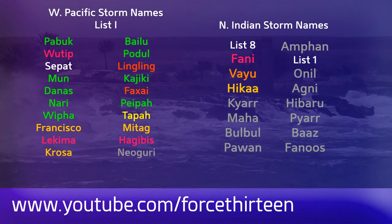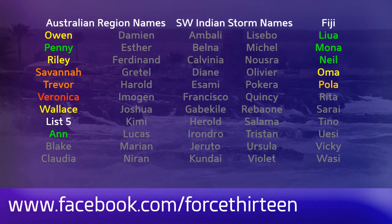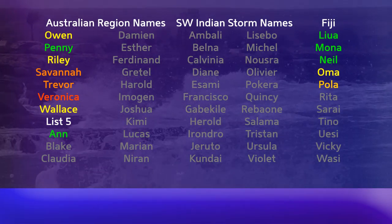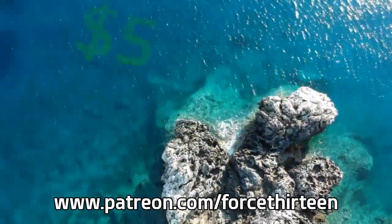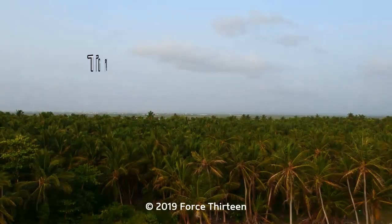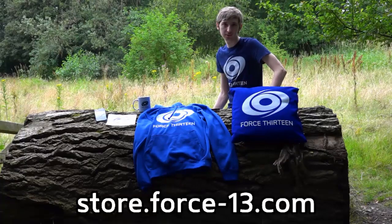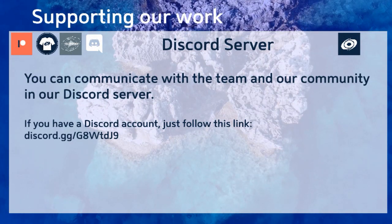You can find Force 13's outlets at force13.com, our YouTube page — search Force 13 and subscribe if you haven't so far — and you can find us on Facebook and Twitter under the same name. We'll be back again with another Tropical Weather Bulletin tomorrow night with further updates on Hagibis in the meantime. You can also help the project by becoming a patron at patreon.com/force13, with special thanks to our most valued patrons this month. You can also check out our growing merch store to show Force 13's colors wherever you go, and find a link to our Discord server in the description below.